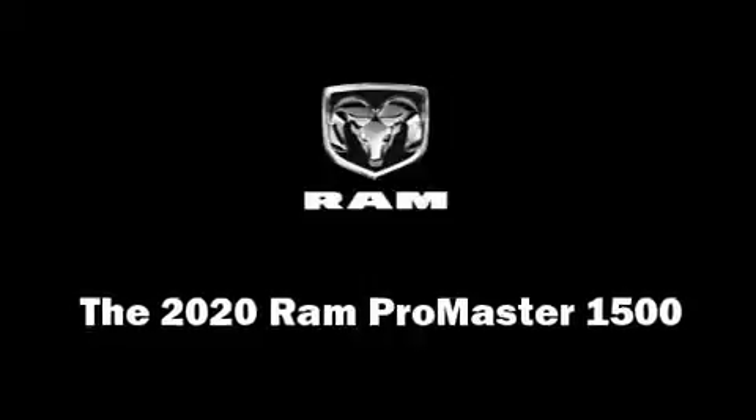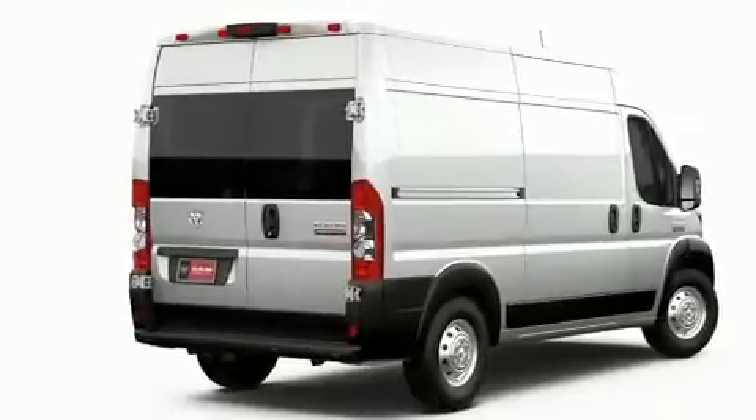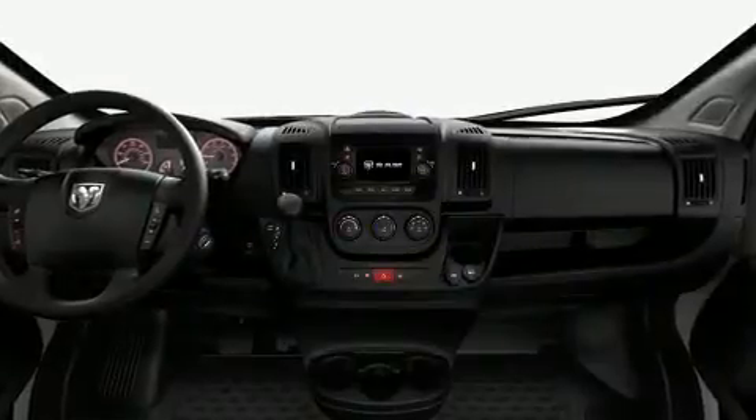The 2020 RAM ProMaster 1500. It features a front-wheel drive platform, an automatic transmission, and a refined six-cylinder engine.